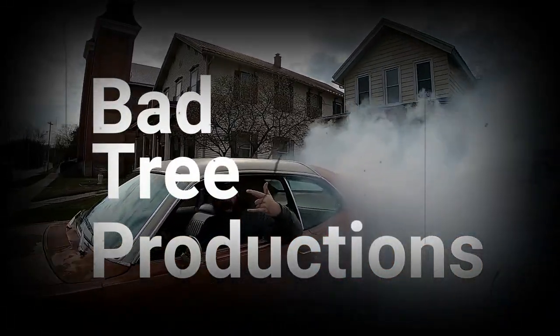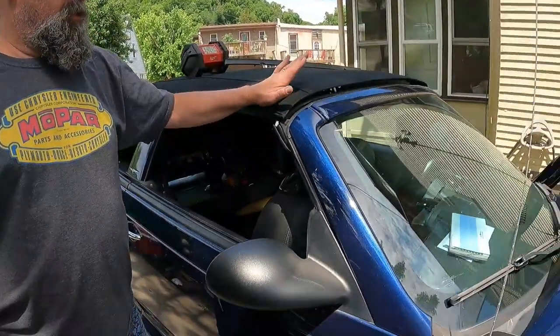A f***ing PT Cruiser? Today we're going to show you some daily driver stuff. We don't always work on old clapped out junk — sometimes we work on newer clapped out junk. So this is kind of a daily driver vehicle of some sort. It's an 05 PT Cruiser, and it's convertible.